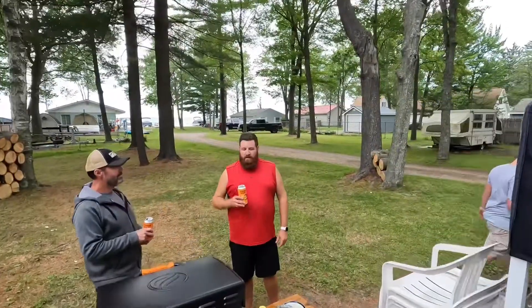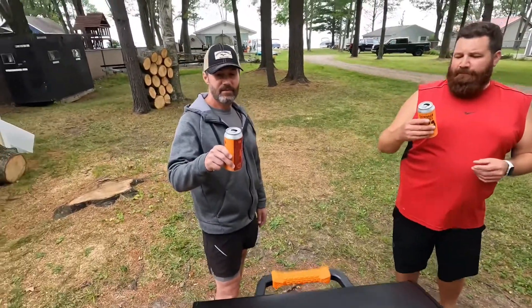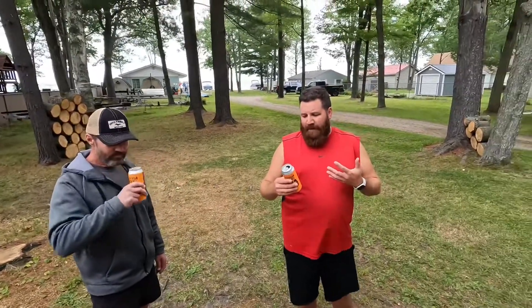Okay, what do we got here? This is a Sheboygan Brewing Company blood orange honey wheat ale. 6.2 percent — it's got that hint of blood orange and a little bit of honey, but the ale taste is not awesome.